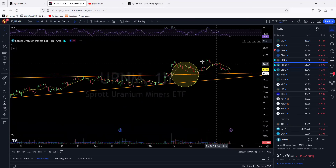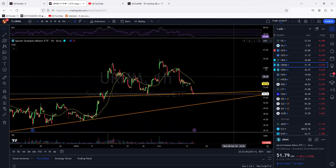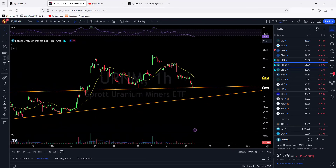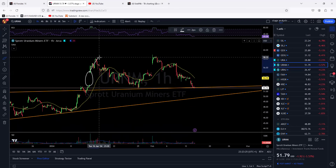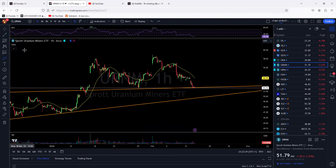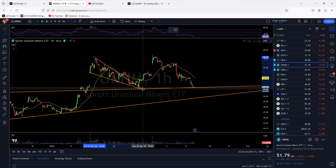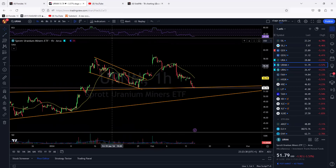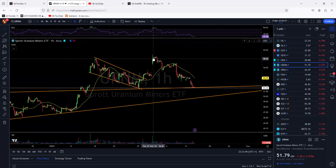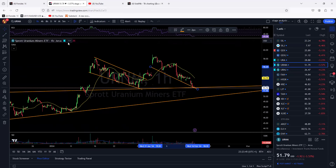Now let me show you the daily and the one-hour chart. On the hourly you can see we had that big breakout where we gapped up big time, then we came into a bullish consolidation — a bull flag into the retest roughly like this. I'm drawing it quickly, but we had that bull flag into the retest, then we blasted higher.